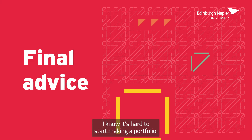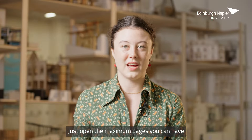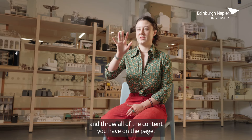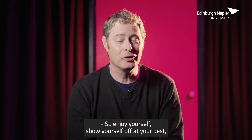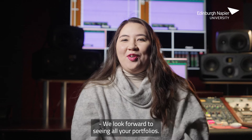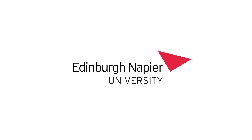I know it's hard to start making a portfolio. Just open the maximum number of pages you can have and throw all of your content onto the pages — it doesn't need to be laid out yet. Then it helps to just play with it. So enjoy yourself, show yourself at your best. We look forward to seeing all your portfolios. Thank you so much.